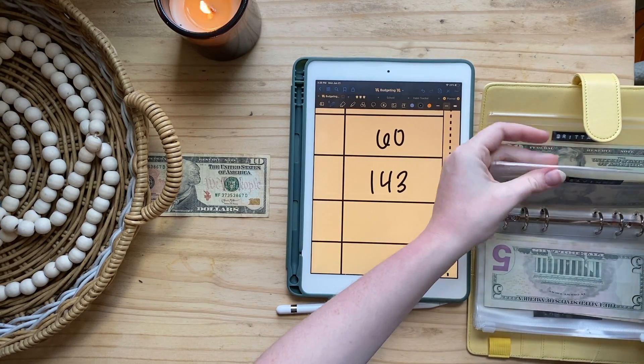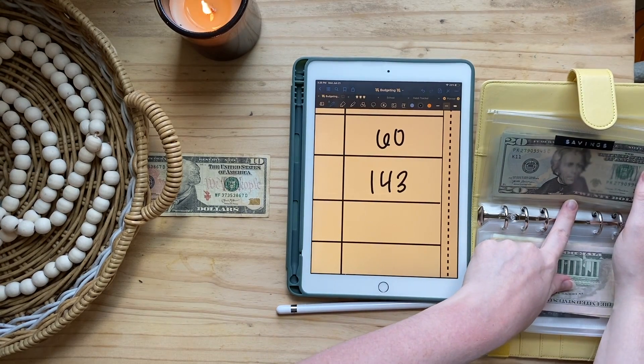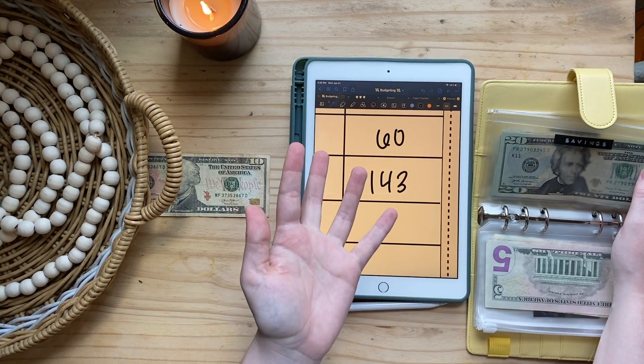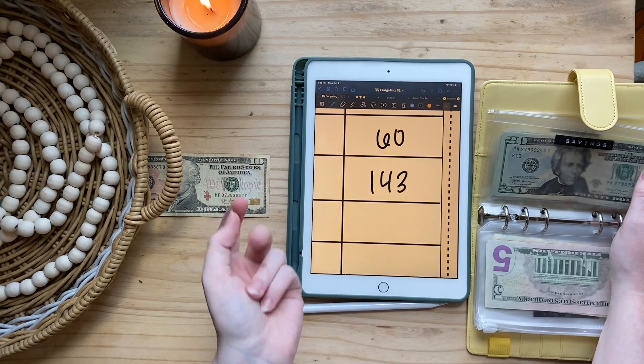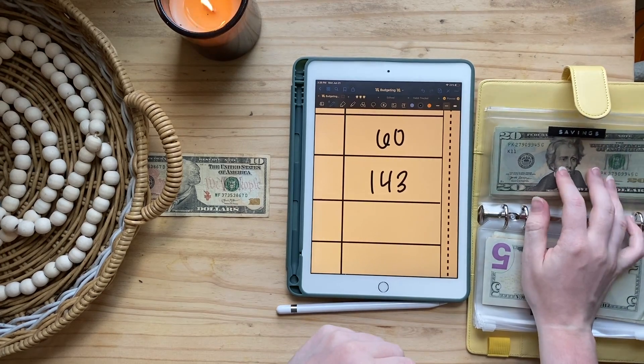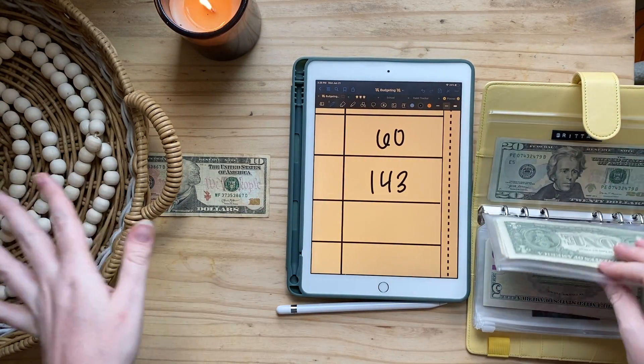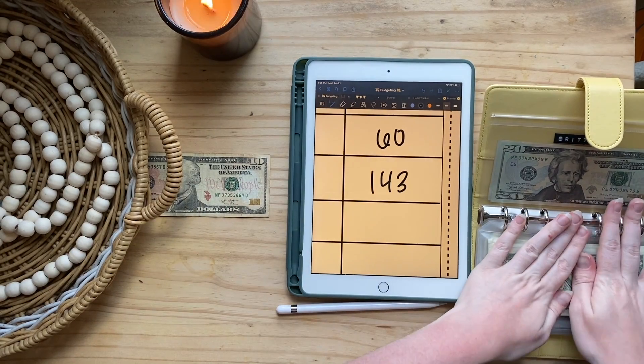Let me know down below what you guys use your general savings envelope for. Do you just hold onto it? Is it your emergency savings? Do you have something you're saving up for? I don't really have a specific goal for this — I just wanted to have a little extra tucked-away savings just in case, so I'm not sure what I'm going to do with it yet.